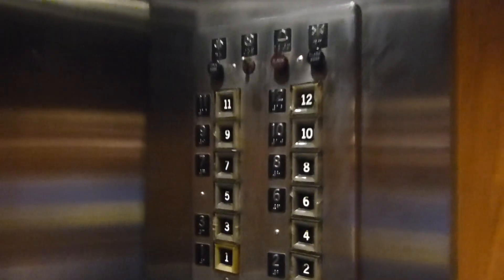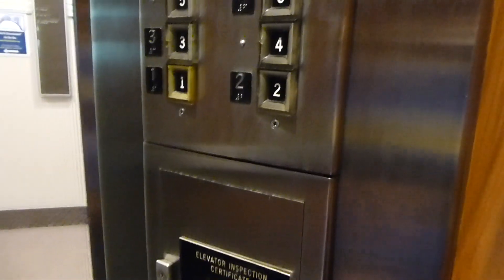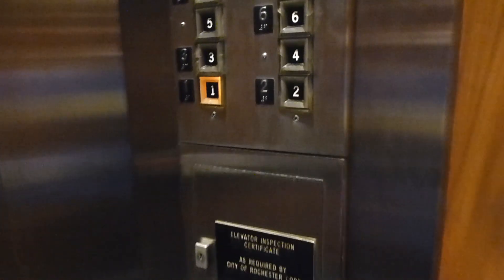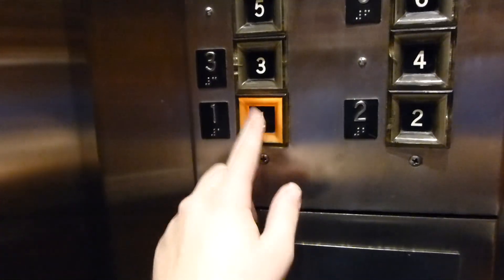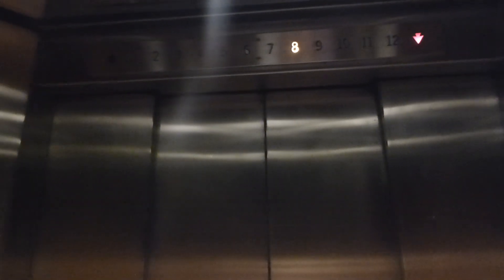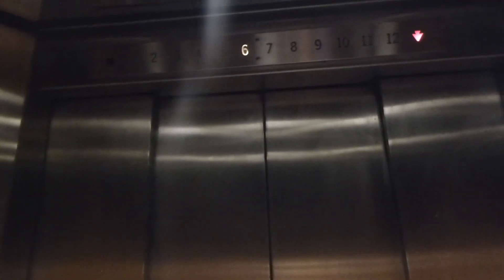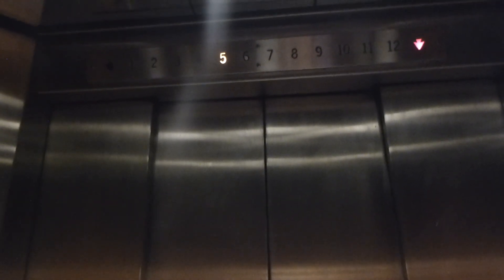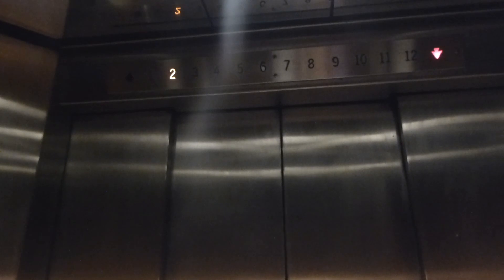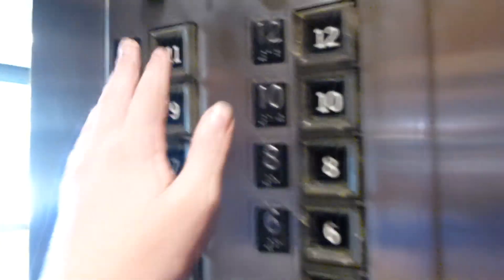Here we are. Just go down to one. Just barely touch these. These are awesome. Whoa. I'd say this deserves another ride.